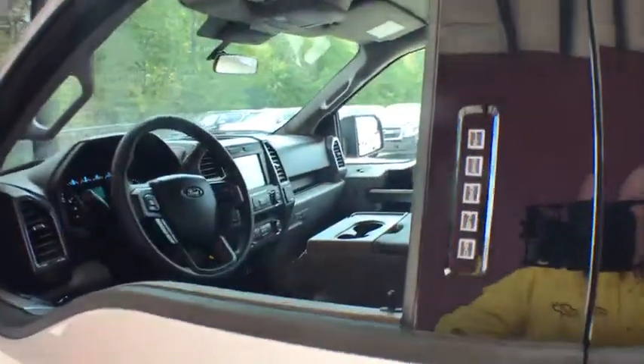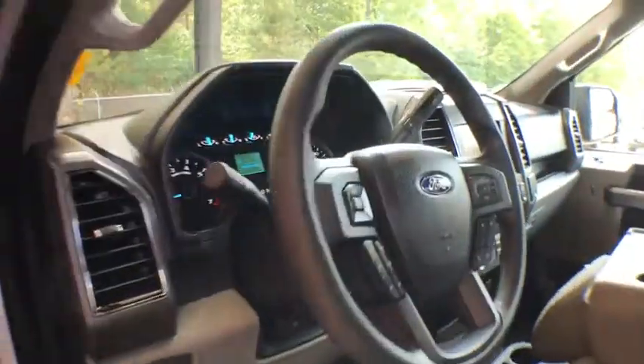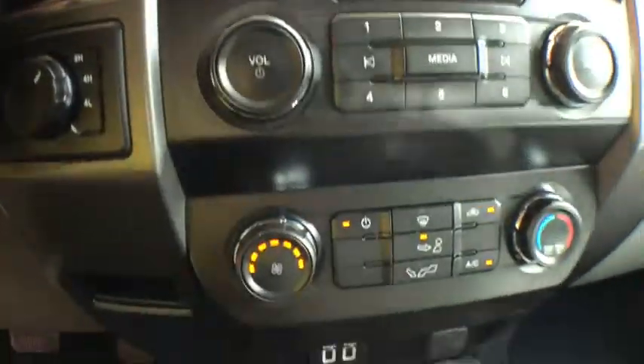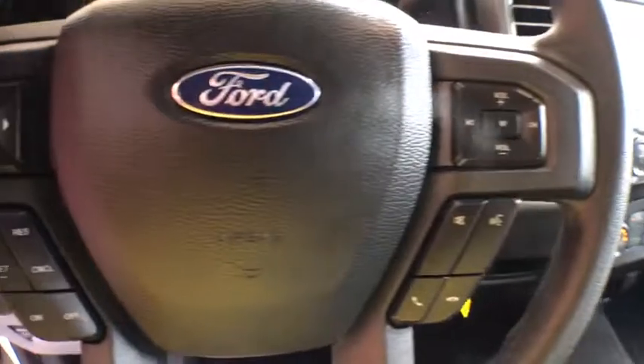Compass, brake assist, tachometer, outside temperature gauge, day and night rear view mirror, black door handles, four-piece floor mat set. This beauty is sure to make you the talk of the neighborhood, so call or drop in for a test drive today.